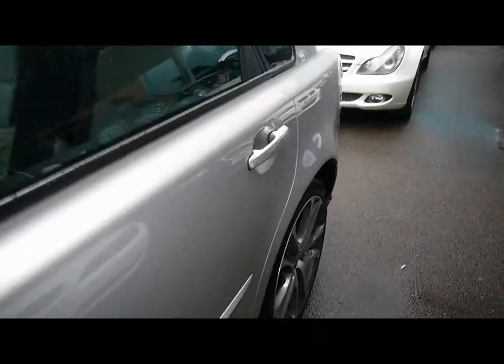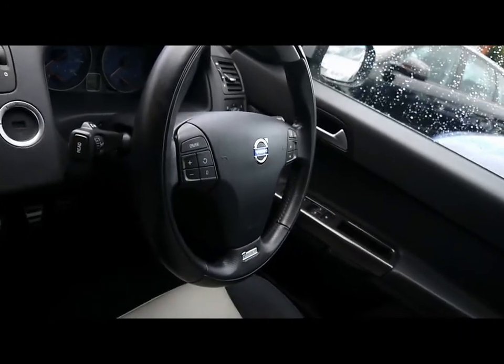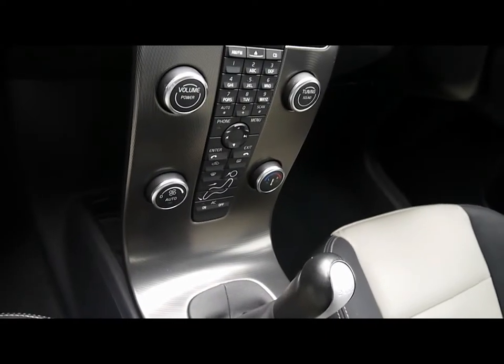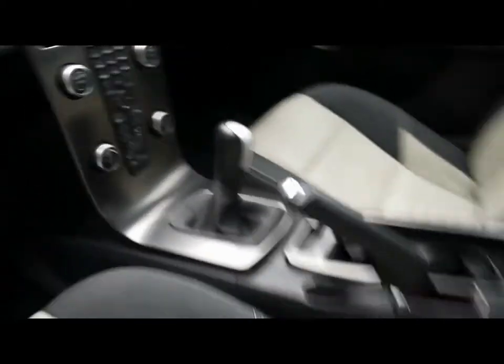I'll show you inside the vehicle now as well. Inside, two tone T-Tech leather interior, all in lovely condition. Multifunction steering wheel with cruise control, CD radio with auxiliary input, dual zone climate control. We've also got Bluetooth connectivity, six speed manual gearbox. In the back of the vehicle, matching rear bench, three individual rear seat belts, ISO fix and plenty of leg room.